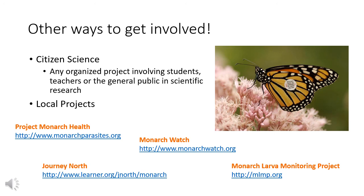Monarch Health studies disease in monarchs and has volunteers send samples from the abdomens of adult monarchs to test for disease. Monarch Watch, in the spring and fall, recruits people to help tag monarchs. You can also look into what your local conservation center or local schools are doing to help with monarchs — chances are there may be a program in your area you can get involved with.